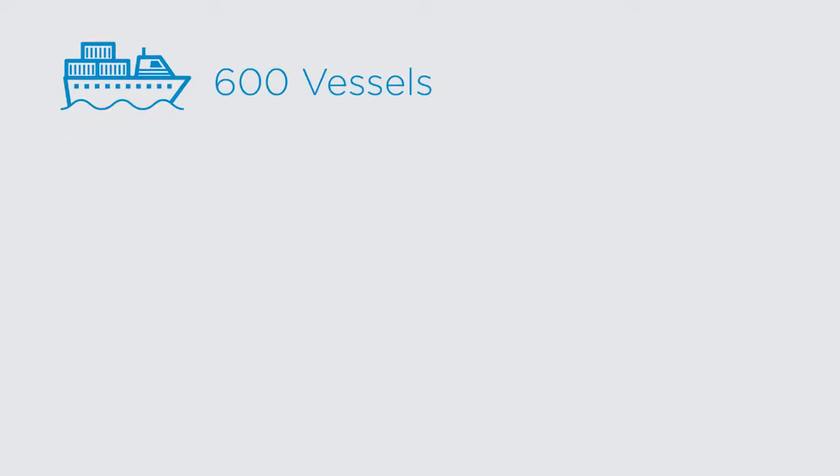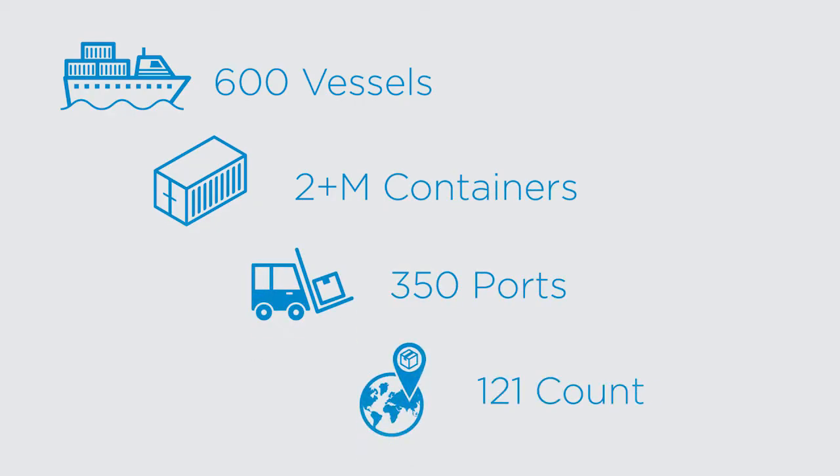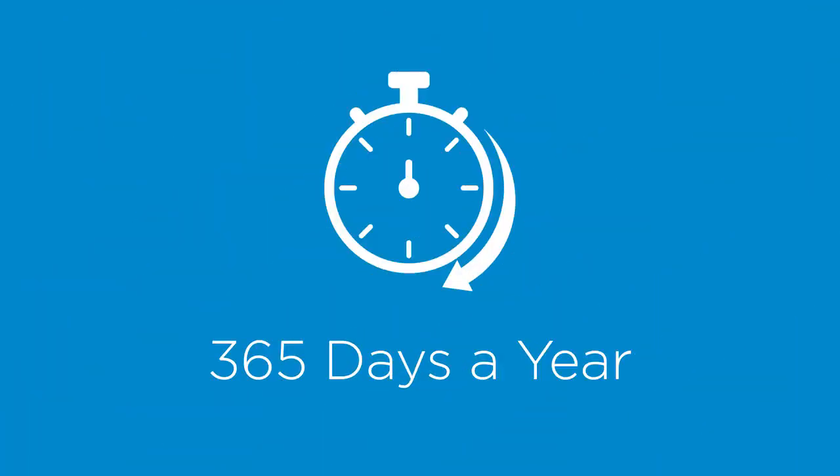That complex business model includes over 600 vessels and millions of containers, traveling to nearly 350 ports in 121 countries, 365 days a year.